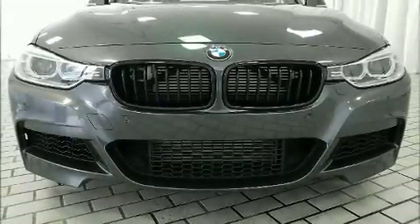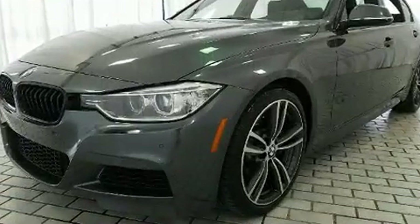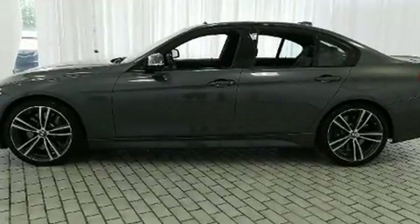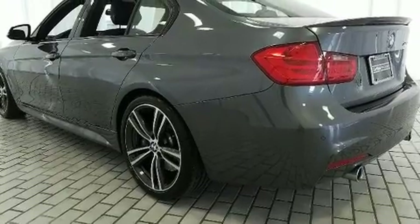Treat yourself to a test drive in the 2015 BMW 335i. It features an automatic transmission, rear-wheel drive, and a three-litre six-cylinder engine. The engine breathes better thanks to a turbocharger, improving both performance and economy.